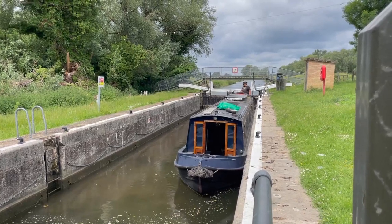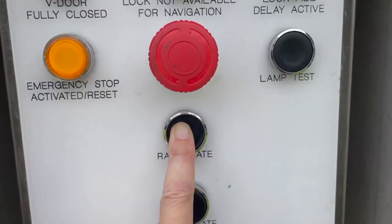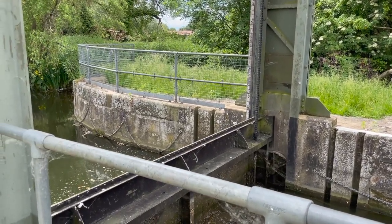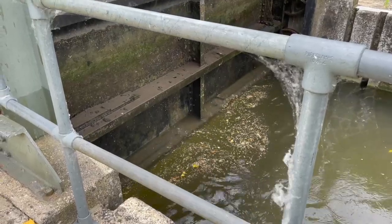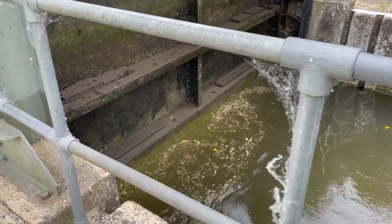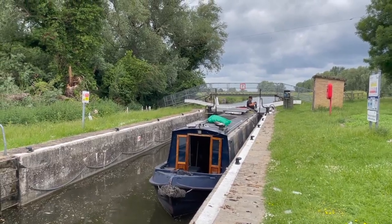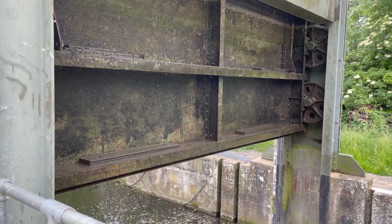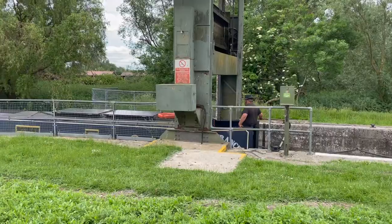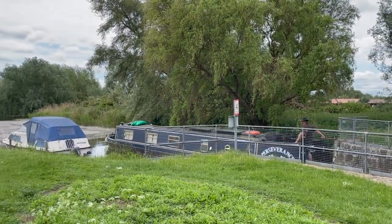There isn't much of a rise on this lock so it's fairly safe, but on deeper locks this is really helpful. After the delay active light goes out I can raise the gate the rest of the way. On this navigation you actually leave the gates open when you leave, but it does feel a bit strange walking away from a lock without closing the gate behind me.